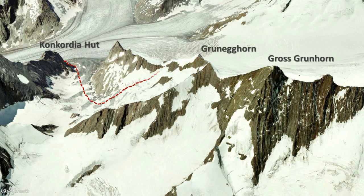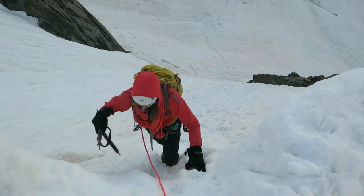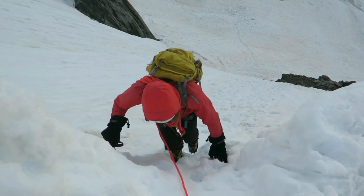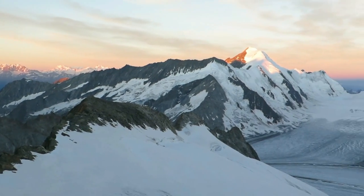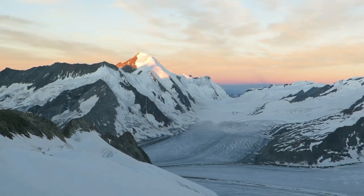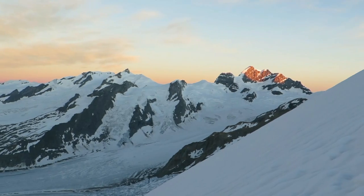Our chosen route first takes us up the southwest ridge of the Grünhorn. We've just made it up onto the ridge, looking back down the snow gully. Down across the Lötschhorn there, and the sun just touching the Jungfrau.